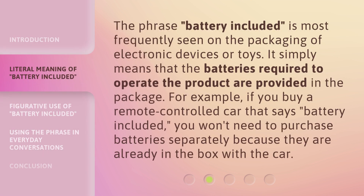The phrase 'battery included' is most frequently seen on the packaging of electronic devices or toys. It simply means that the batteries required to operate the product are provided in the package. For example, if you buy a remote-controlled car that says 'battery included,' you won't need to purchase batteries separately because they are already in the box with the car.